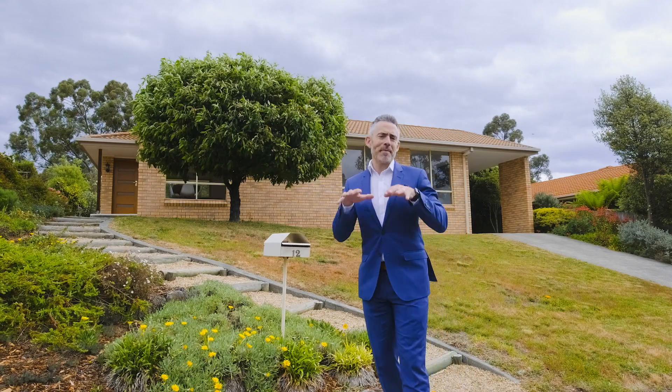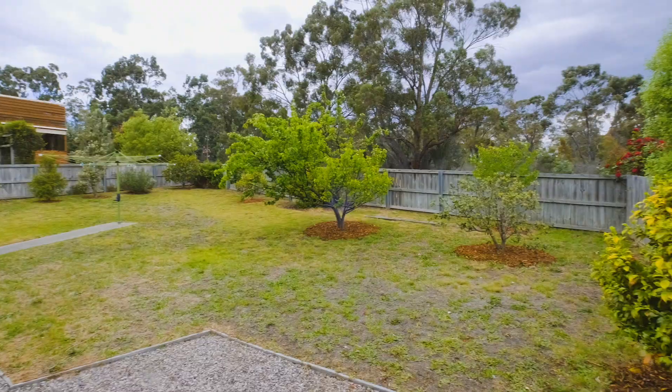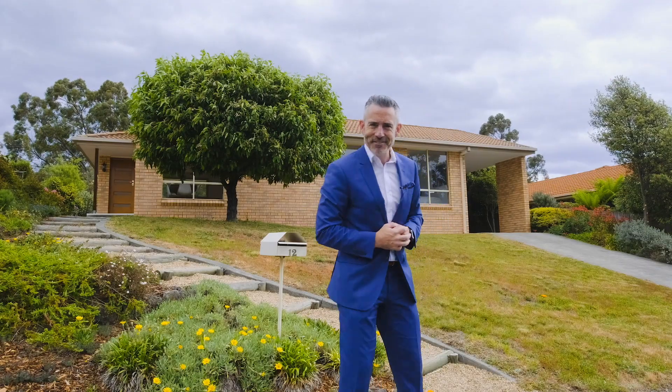Today I'm coming to you from number 12 Grayley Court in Kingston, a fantastic family friendly area with a beautifully presented home that offers an affordable move-in ready option for buyers. Come with me and let's have a look.